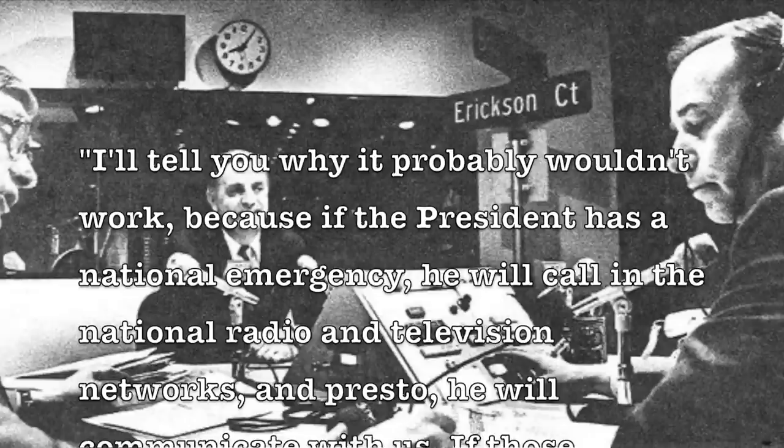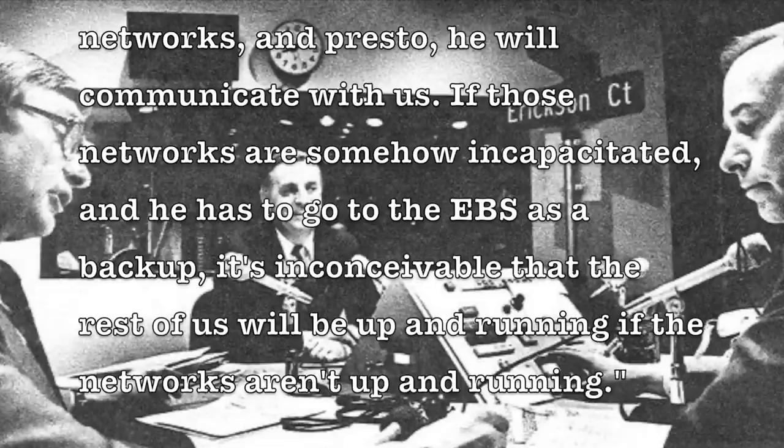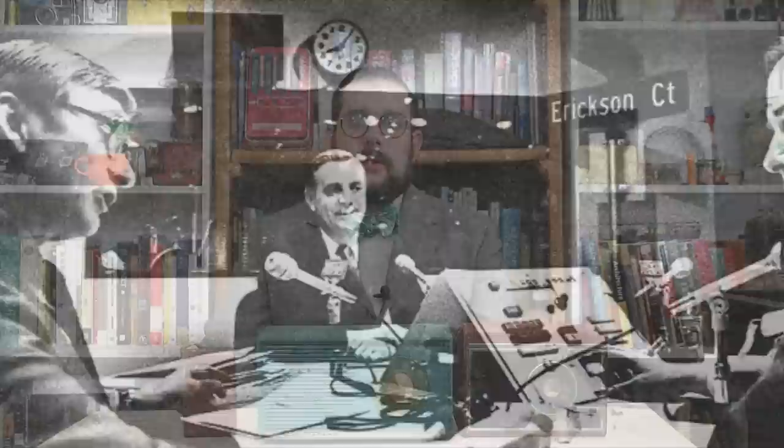Despite these improvements, it was soon realized that EBS was not only deeply flawed but also somewhat redundant given developments in broadcast technology. As Kurt Beckman of WCCO-AM stated in a 1984 interview: 'If the president has a national emergency, he will call in the national radio and television networks and, presto, he will communicate with us. If those networks are somehow incapacitated and he has to go to EBS as a backup, it's inconceivable that the rest of us will be up and running if the networks aren't.' Nonetheless, EBS remained in service until January 1st, 1997, when it was replaced by the Emergency Alert System, or EAS.